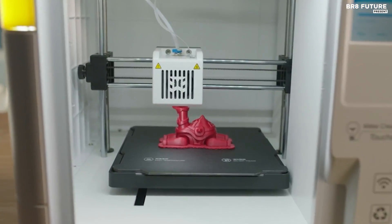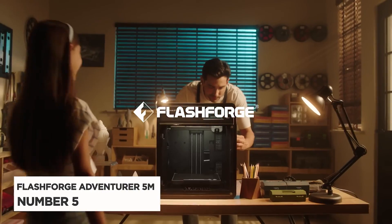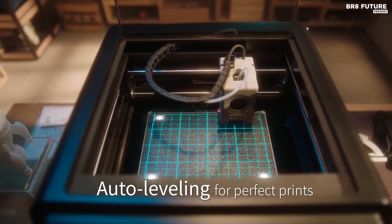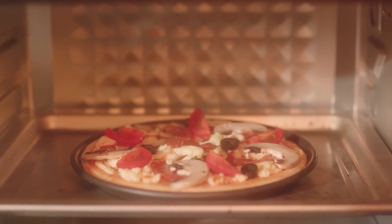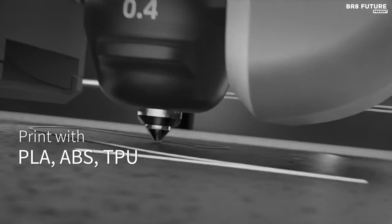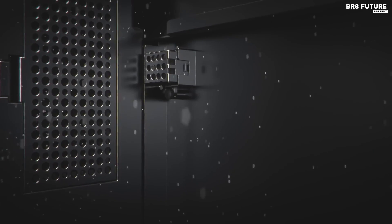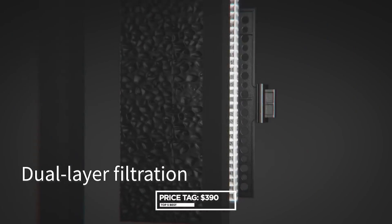Presenting the Flashforge Adventurer 5M, ranked as the number five best 3D printer. This cutting-edge machine promises a seamless printing experience like never before, boasting a revolutionary one-click automatic printing feature. Bid farewell to the hassle of manual adjustments, with impeccable bed leveling ensured every time. Swift and intelligent, its Core XY structure facilitates rapid travel speeds of up to 600 millimeters per second while maintaining accuracy, complemented by quick-change nozzles, filament detection, and power recovery for uninterrupted printing. Priced at $390 US dollars, the Adventurer 5M stands out as a smart choice for creative projects.